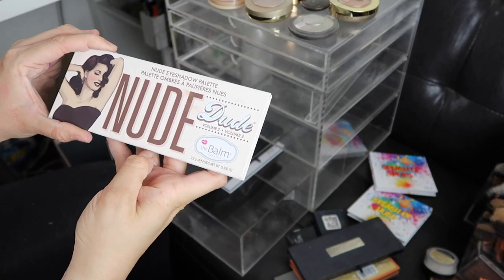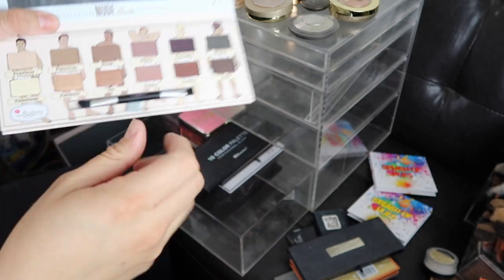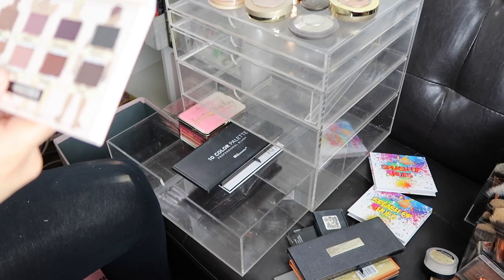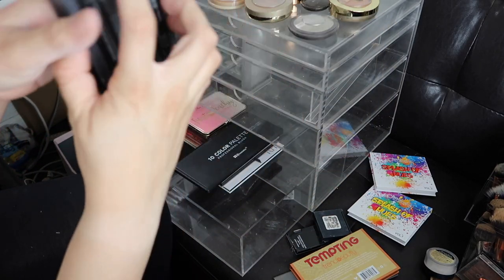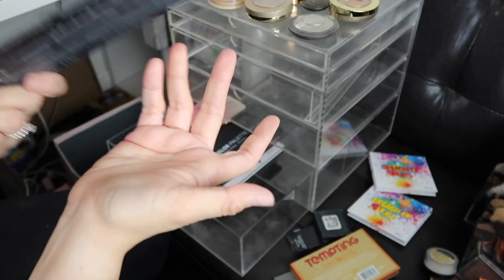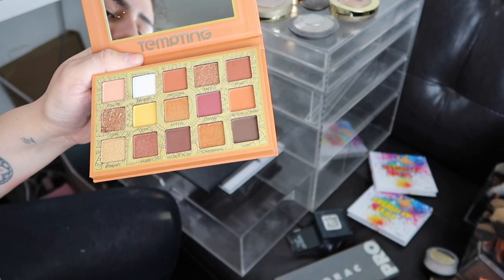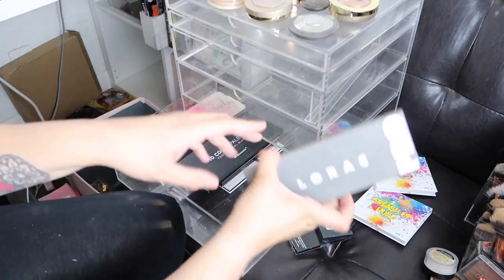Next I have a Nude Eyeshadow Palette from The Balm Nude Dude Volume 2. Now that I see this, they're actually super small pans. I'm going to be passing it along — I think I actually never used this palette; it's literally brand new. Next I have the Anastasia Beverly Hills Self Made Palette — there's only literally like one matte shade in here so I'm going to be passing this one along. I have a Tempting Trend Beauty Palette — these colors are right up my alley but I have so many eyeshadow palettes with these shades already, so I'm going to see if my family wants it.